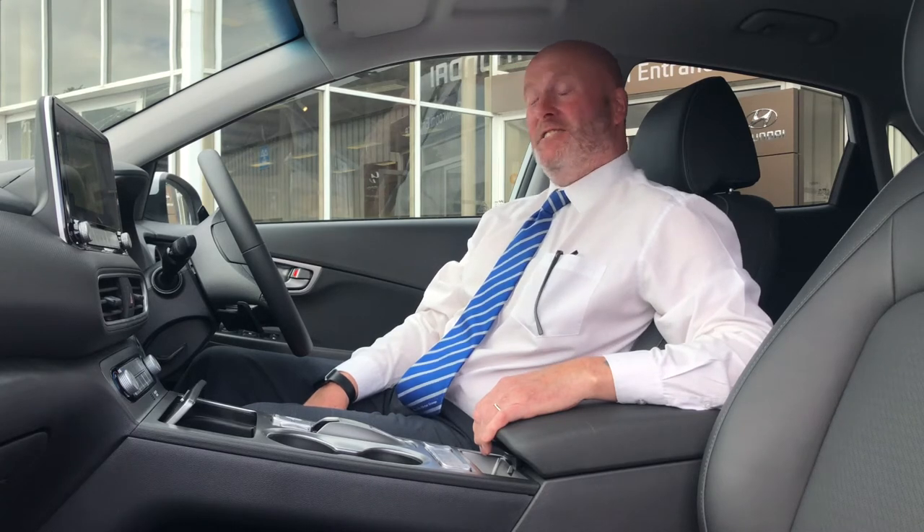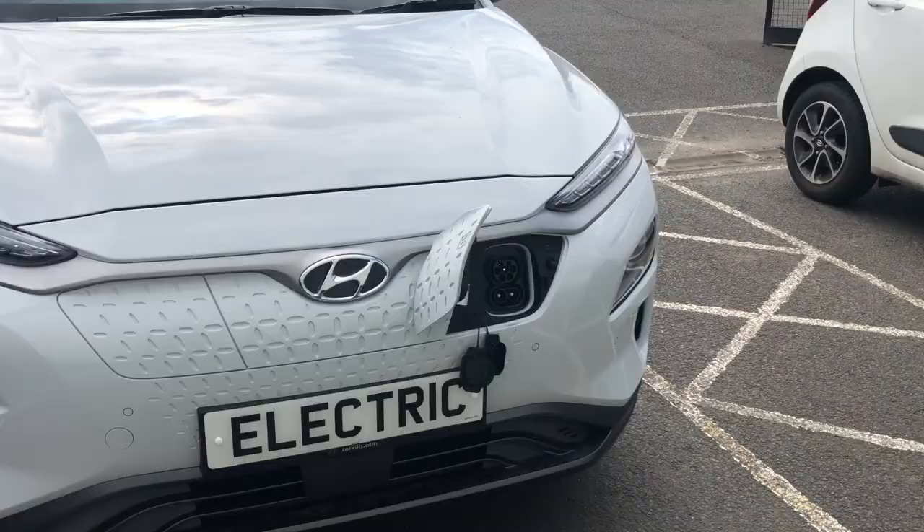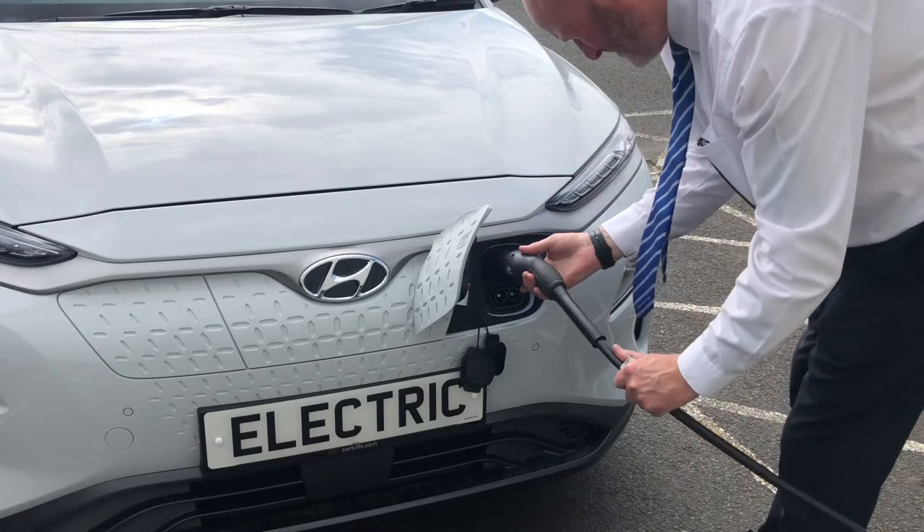So here we are, we're in the cockpit. This is the business end of the machine. One of the things I like about this car the most is it's environmentally friendly, it's easy to charge and the range I think is fantastic. I can get up to 300 miles on a full charge. The cost of that is £4.98. That's amazing.